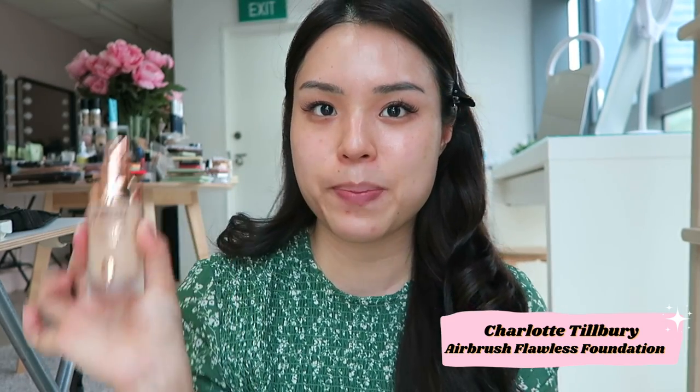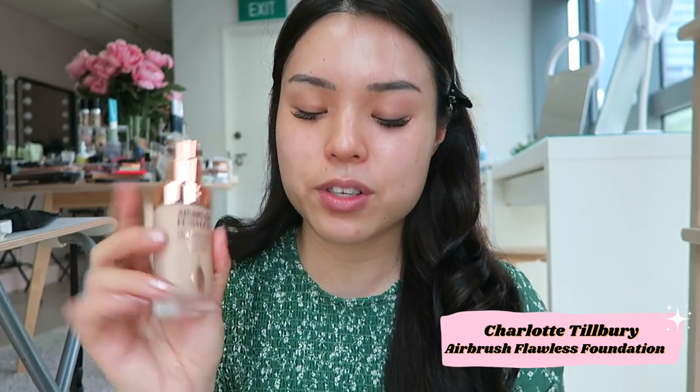Next is the Charlotte Tilbury Airbrush Flawless Foundation. This is one of the best foundations I have tried from the higher end spectrum. It's a really great full coverage — super full coverage — with a semi-matte finish. The only thing is that it is superiorly full coverage, so if you're into tinted moisturizer and things like that, this is not really for you. I'm going to apply it to half the face so you can see the difference. My shade is 5.5.